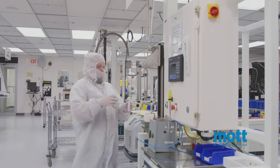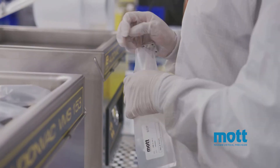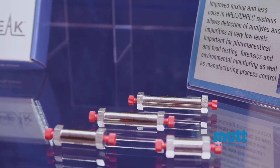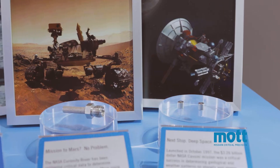Over the years, dozens of Fortune 100 companies have relied on us to help breathe life into their ideas by teaming up with our engineers from the onset. Companies and markets ranging from healthcare to semiconductor, process filtration to advanced industrials.